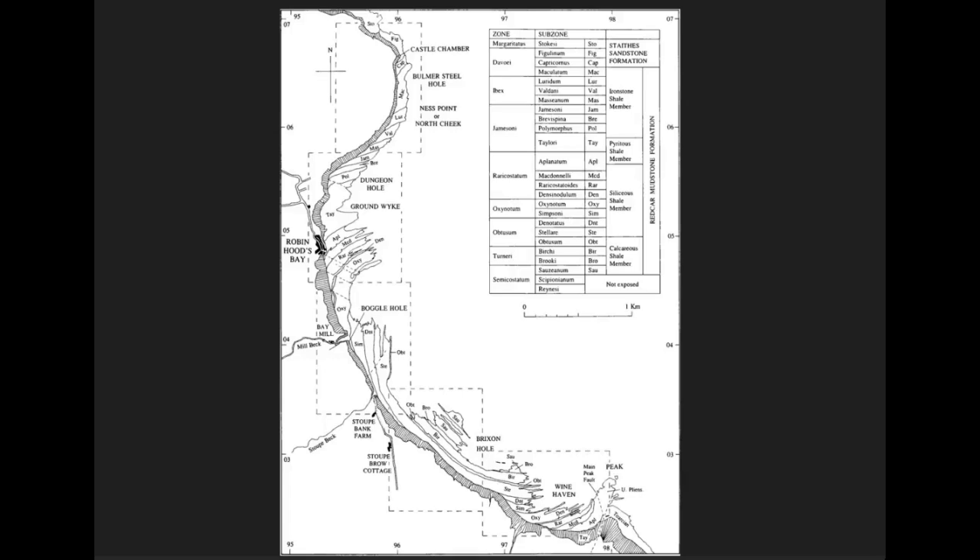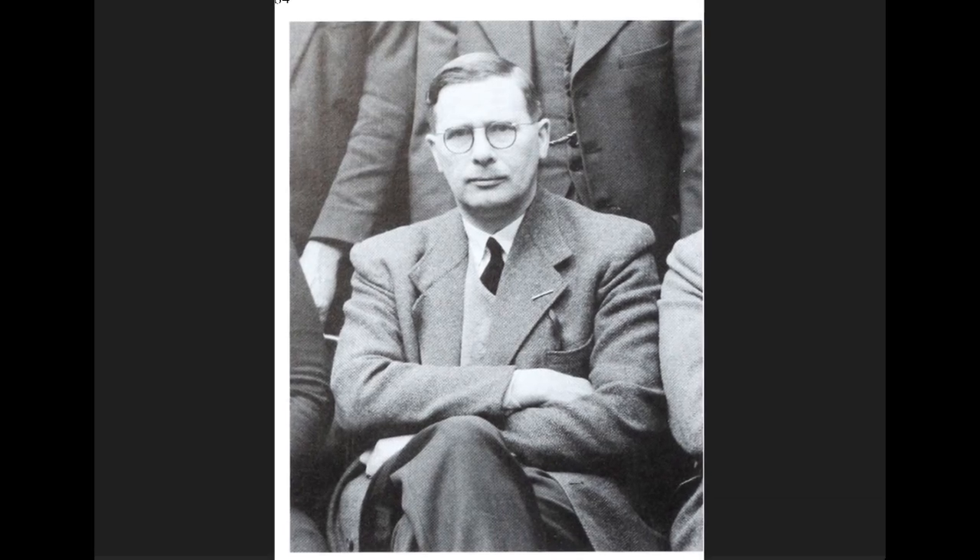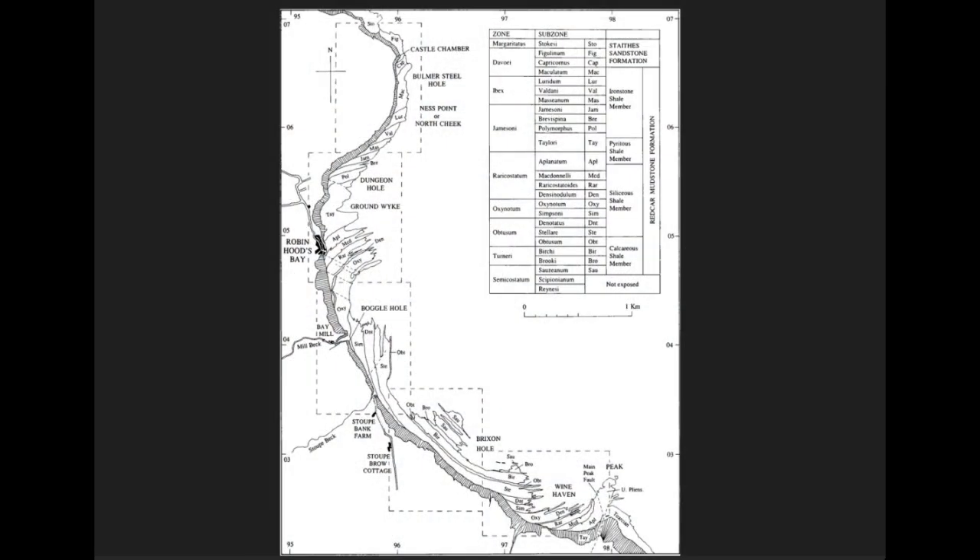If you want to know a little bit more about the area north of Robin Hood's Bay, there is a really good paper that M.K. Howarth published in 2002 on the works of Leslie Bairstow. Leslie Bairstow was a groundbreaking geologist in the 1950s who collected all the way around the Robin Hood's Bay area - a very interesting geological formation. He mapped bed by bed where all the ammonites were - a proper labour of love - and published some really good work.